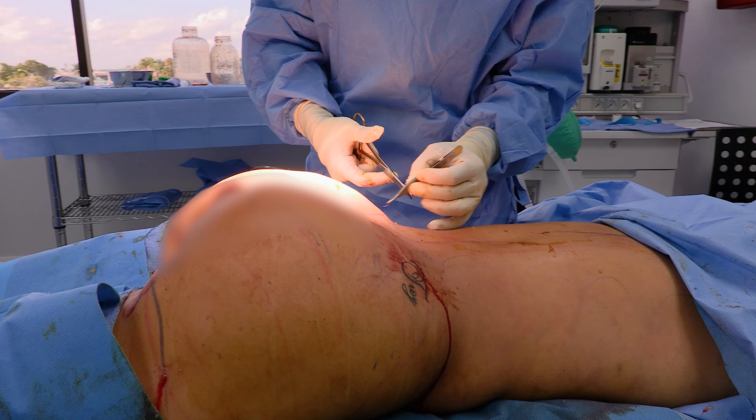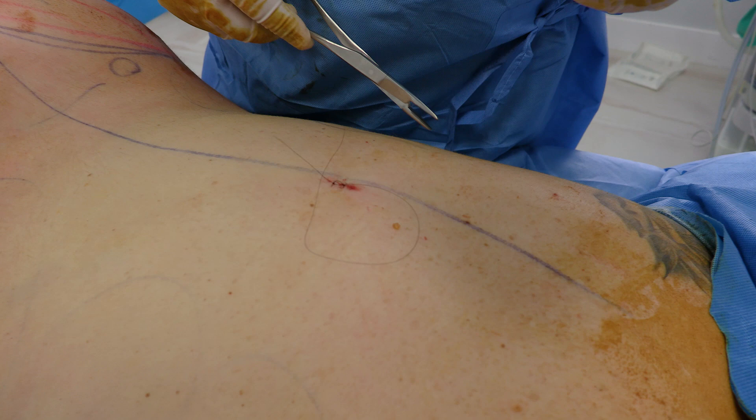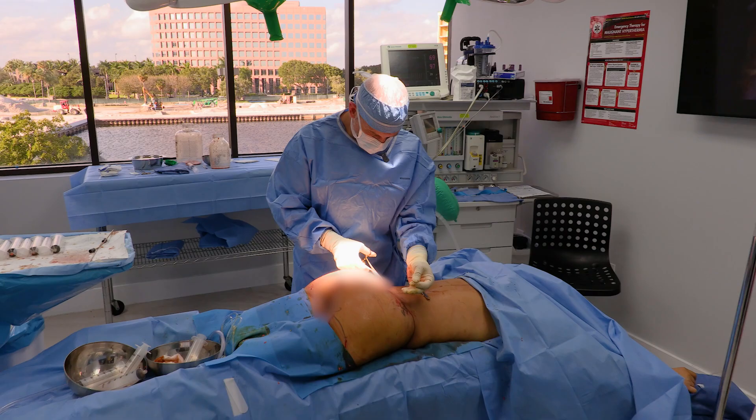We don't want to leave the stitches in a long time because then you get those Frankenstein track marks. I've found that the quality of the incisions is actually a little bit better when we use a stitch. A lot of surgeons will leave the incisions open because they feel that the drainage out of the incisions the first night is actually a little bit better.